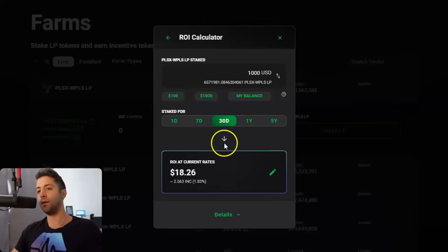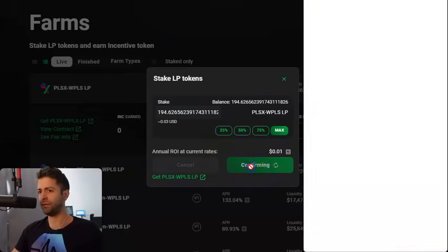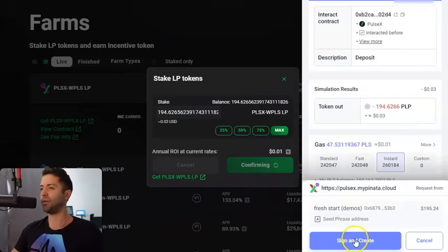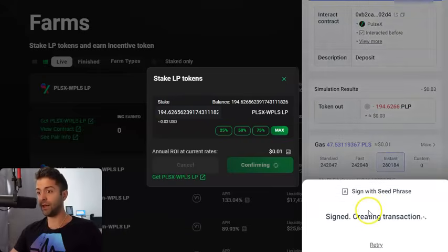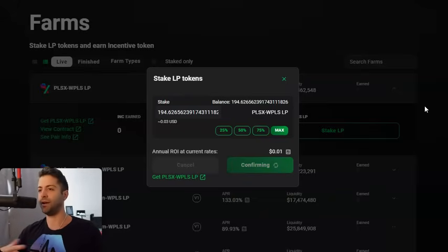Every month I'd be collecting almost $20 in yield in the form of INC token. So that ROI calculator is pretty cool if you wanna calculate passive income. Now we just click Confirm again — we're staking the PLP token, staking our liquidity position. Click Confirm in your wallet. It'll say transaction submitted. We just wait about 20 seconds and it'll be just fine. You'll see the INC start adding up every couple of seconds — it trickles in very slowly.